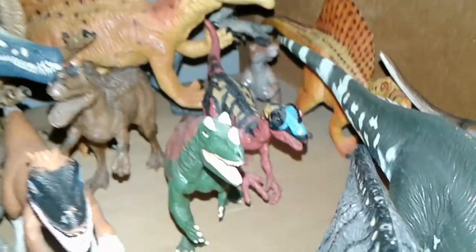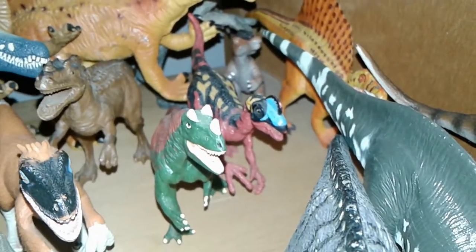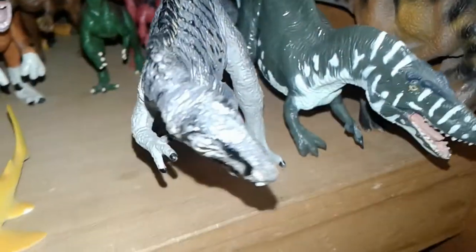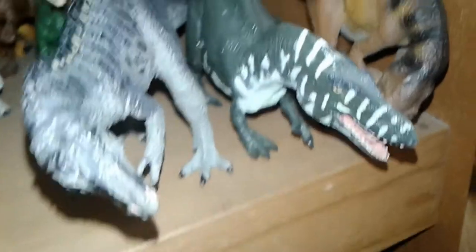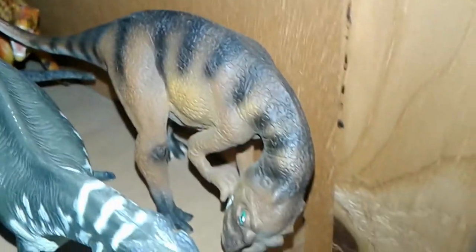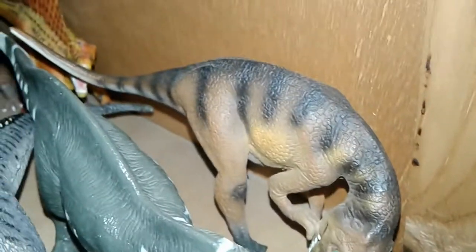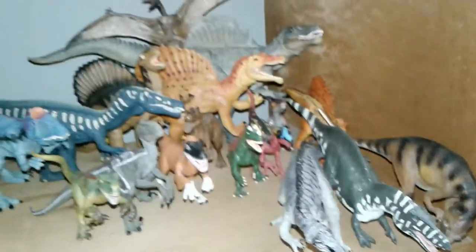Here we have an Oviraptor made by Chen Mei — not really my favorite dinosaur but I like the color scheme. Here we have two Acrocanthosaurus: the older one made by Carnegie and one made by Terra by Bat-Tat. And last, we have the Safari Limited Yangchuanosaurus — a very obscure dinosaur, which is the main reason I bought it, plus I love the pose and color. That's all the carnivorous dinosaurs in my collection.